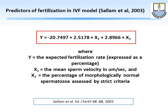We actually came up with a formula where you can determine the expected fertilization rate if you know the sperm velocity and the percentage of strict morphology.